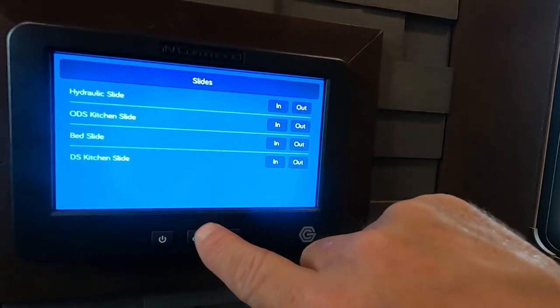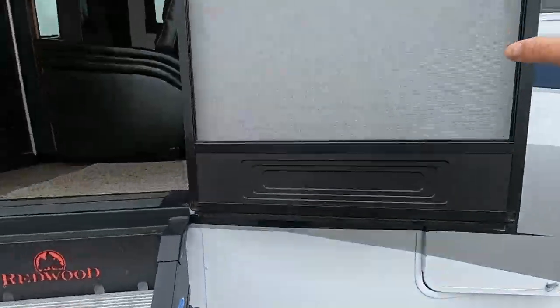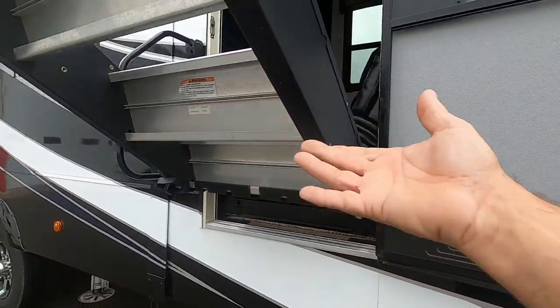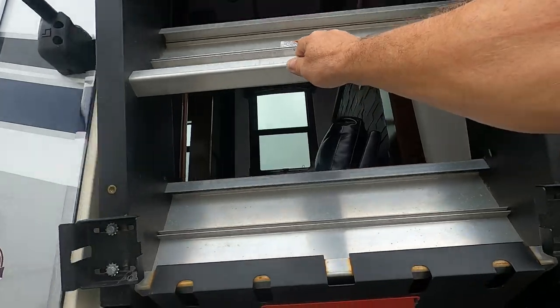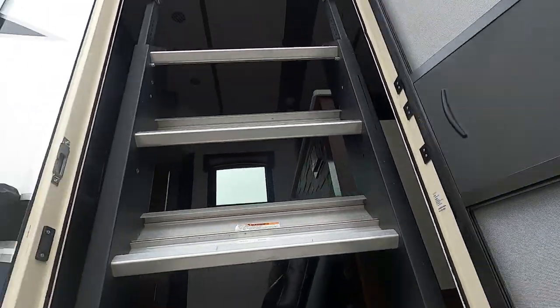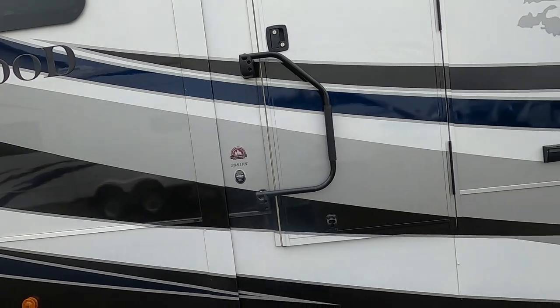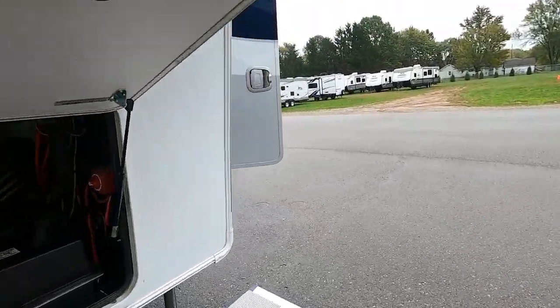Go back to Home, shut off interior lights, and exit the unit. Bringing the steps up: make sure the exterior door is all the way open, otherwise the steps can catch on it. Lift — it's hydraulic-assisted so it comes up easily. Bring it up nice and slow, set it in. Lock and deadbolt your exterior door. Lift and turn the handle and your door is ready for travel. Now unhook your power, water, and cable.